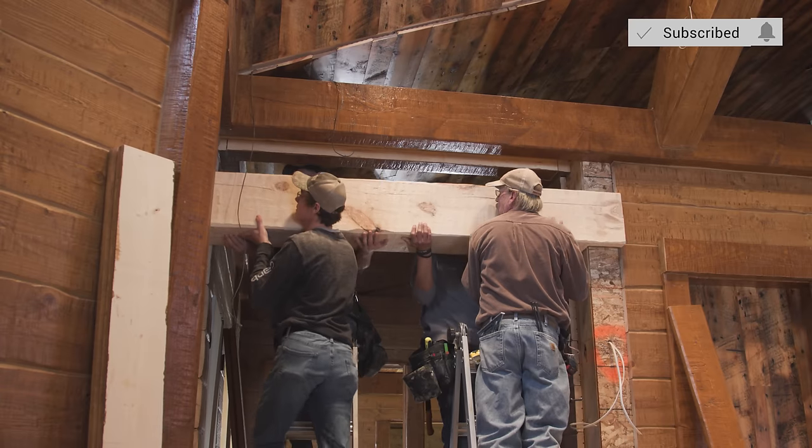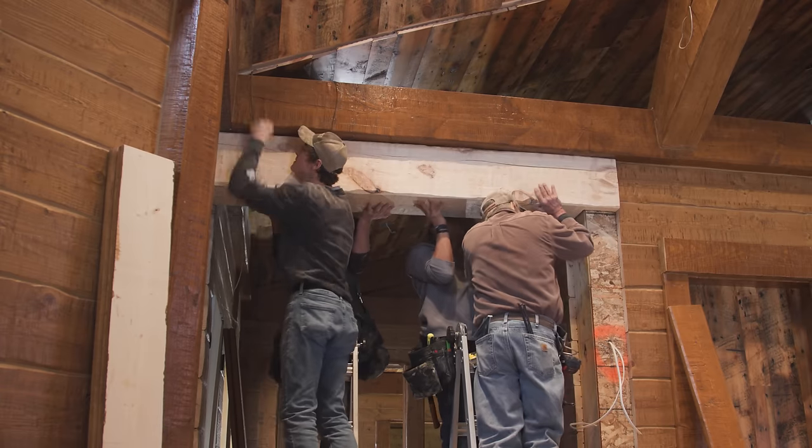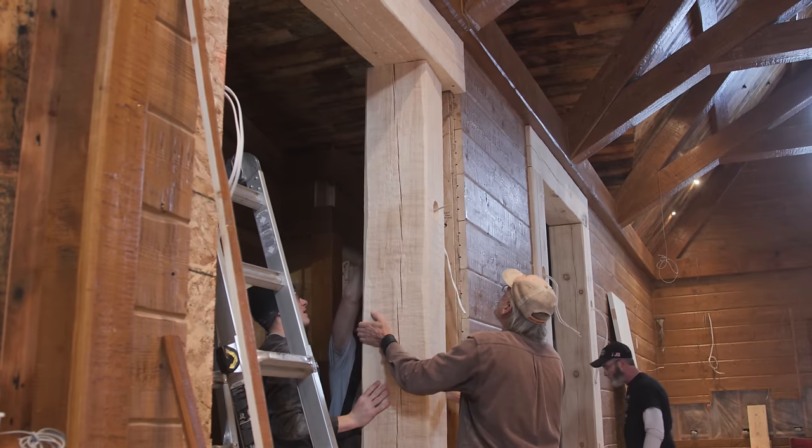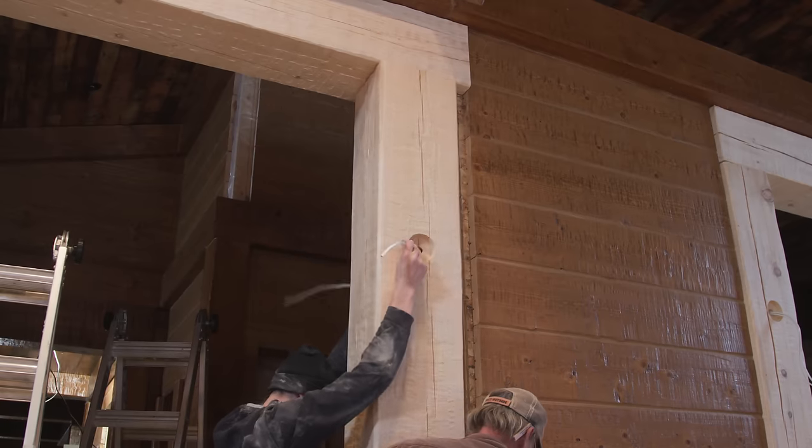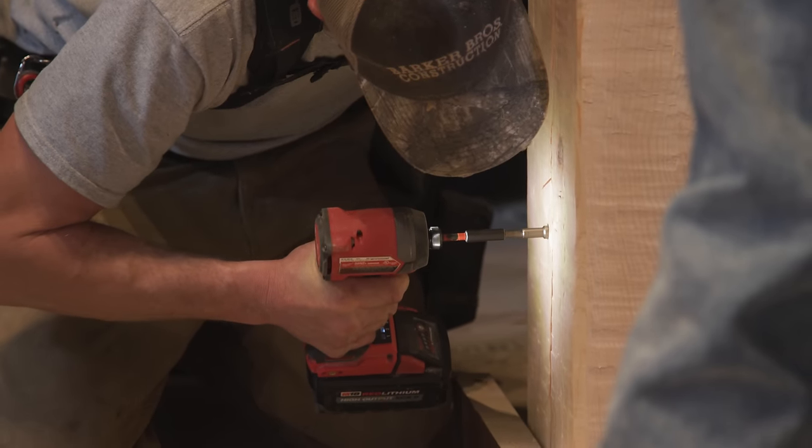The custom cut headers and corner timbers are scaled up to match the impressive size of the home. It's all about attention to detail and ensuring that every element fits together seamlessly, creating a visually captivating and unique look.